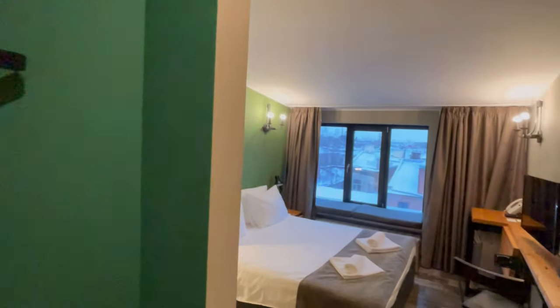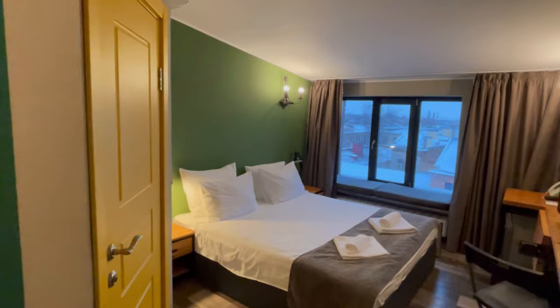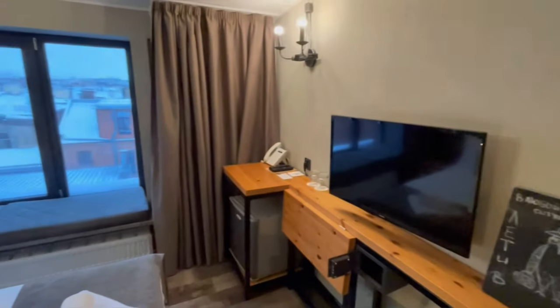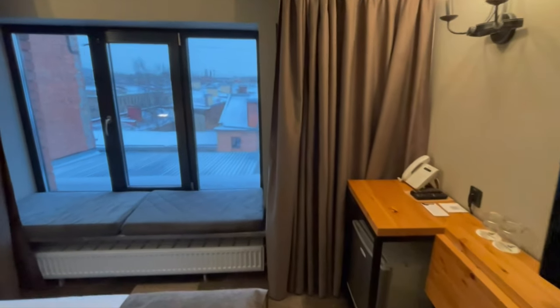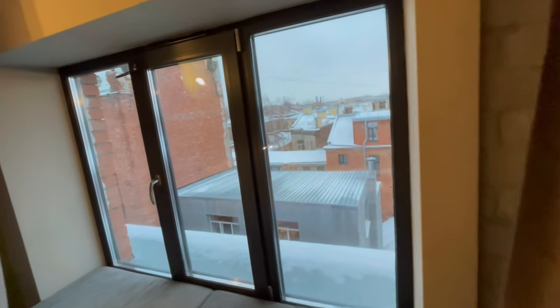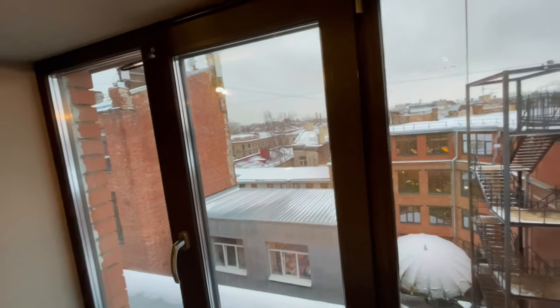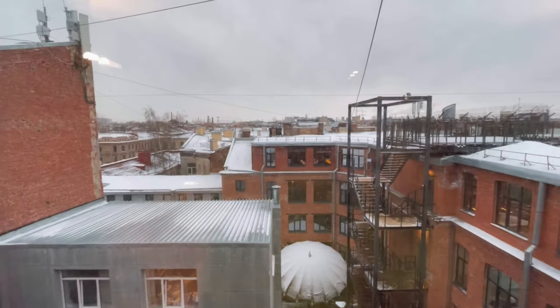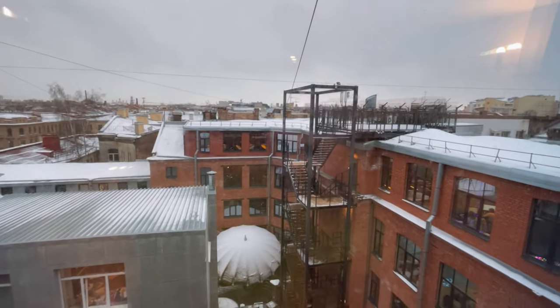And here is our little cozy room in the attic. Let's get to know it better. It's also made in the loft style. But the highlight of the room is its view. This is a former factory, rebuilt in a loft style as a creative space. I really love loft space. By the way, you can sit on the windowsill and drink tea.